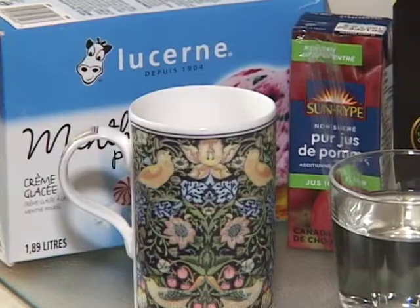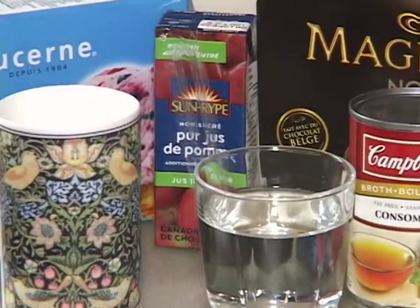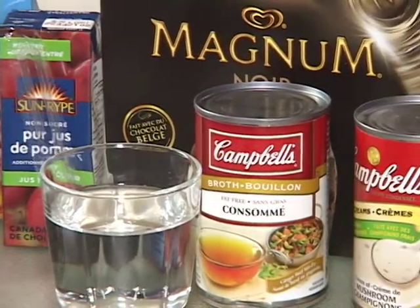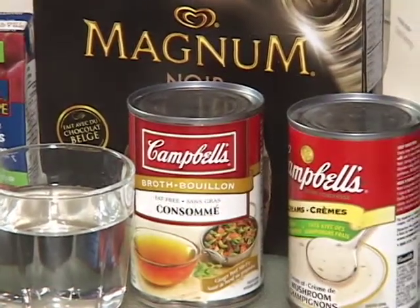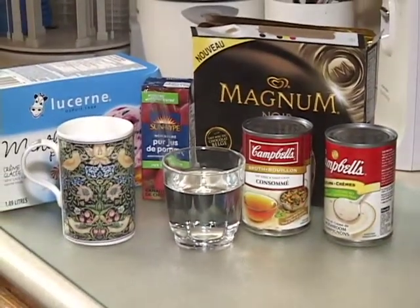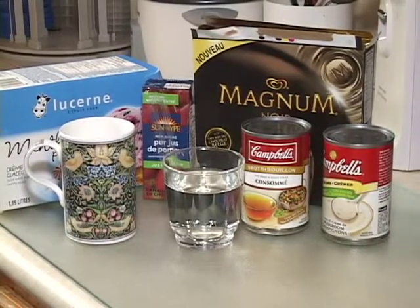Aim for a moderate intake of fluid — no more than 8 glasses per day. This includes all drinks at and between meals, as well as fluids within meals such as soup and ice cream. If you have already been given special individual instructions for restricting your fluids, it is important to follow them.